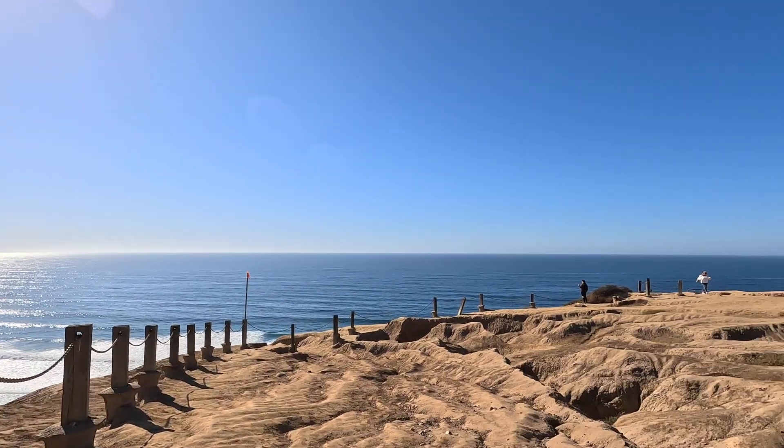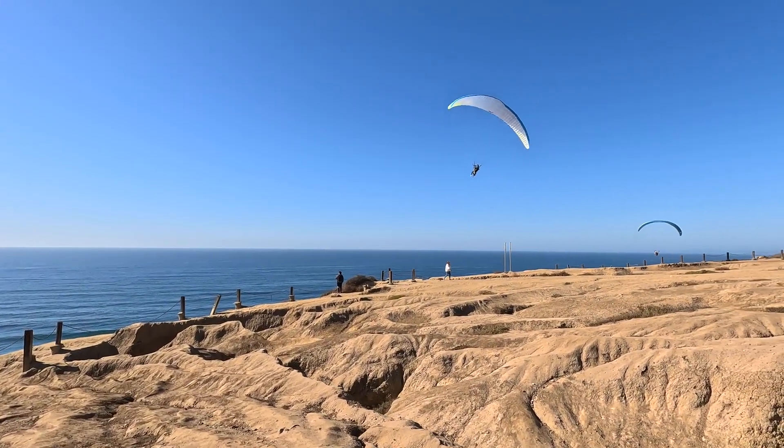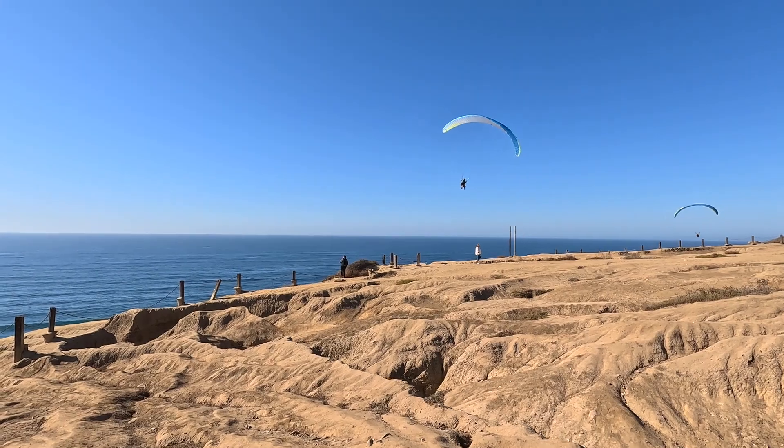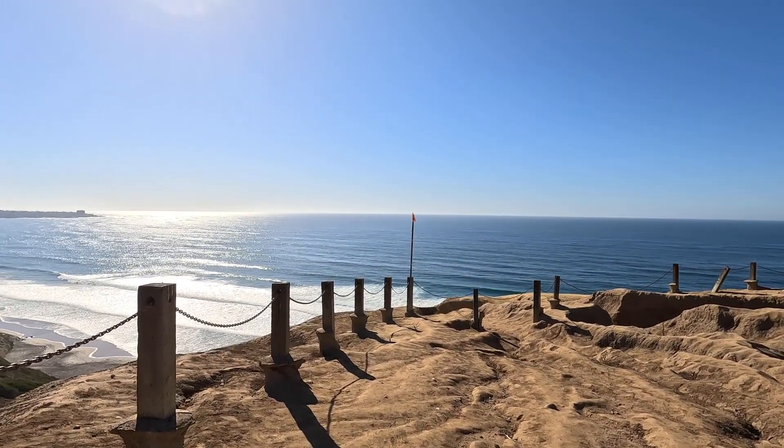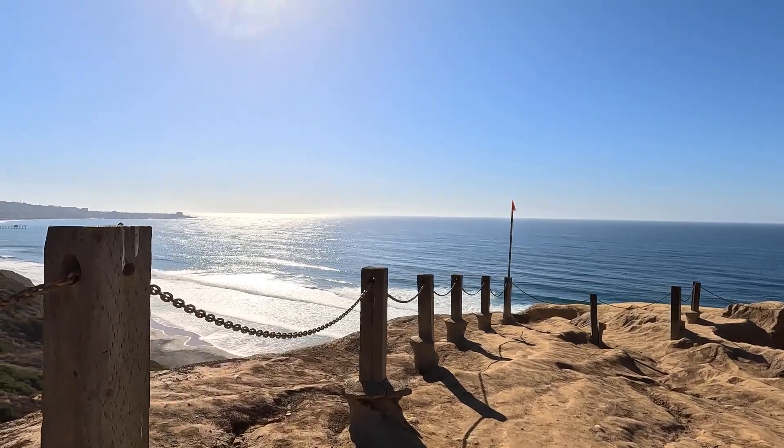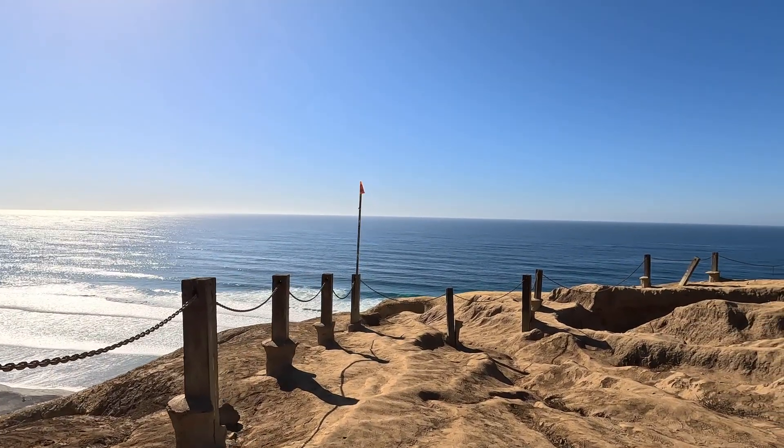The first reason why you should visit the Gliderport is obviously the view. The winds are really good today, you can see the gliders, and these views are some of the best in San Diego.